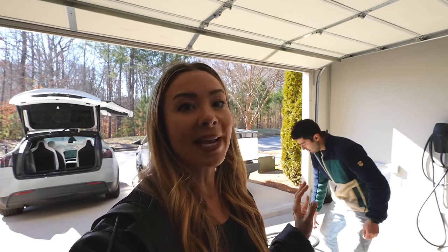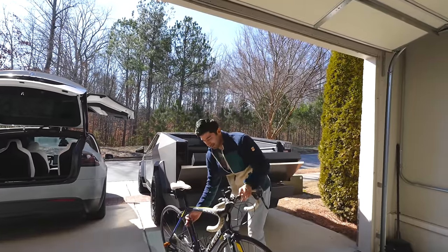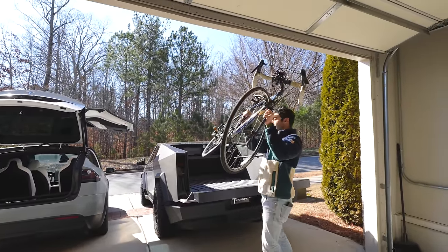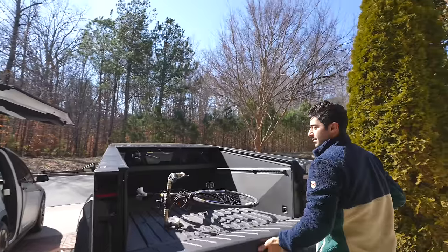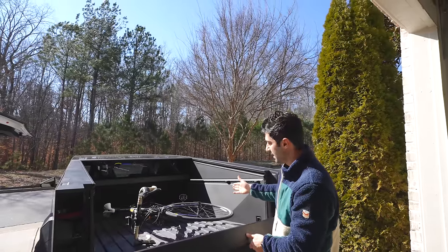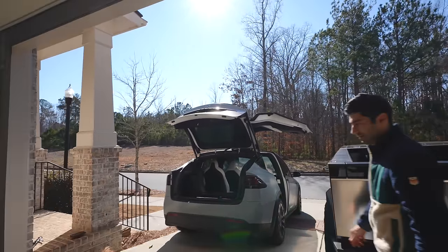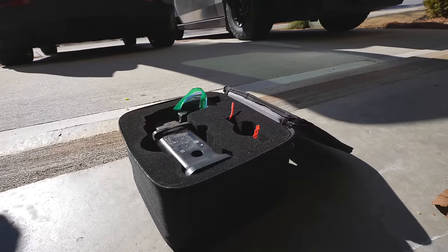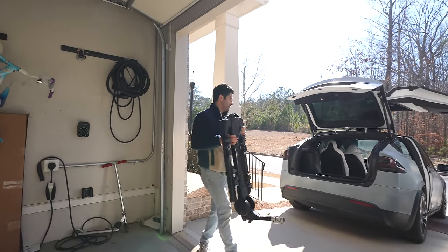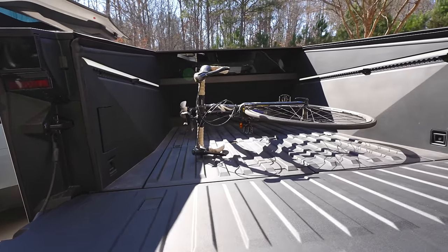One of the reasons I want a Cybertruck is being able to throw all our bikes into the back of the bed — basically a 10-second process versus about 10 or 15 minutes with the Model X. You can tie them down with brackets, and you could probably fit a couple more around a mounted bike. With the Model X, you've got to take the hitch cover off, put the hitch on, then bring the bike rack over and mount it — about 10 minutes total with the bikes loaded. The Cybertruck is clearly easier.